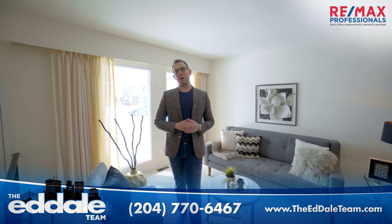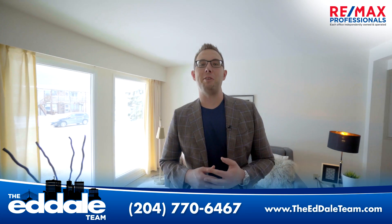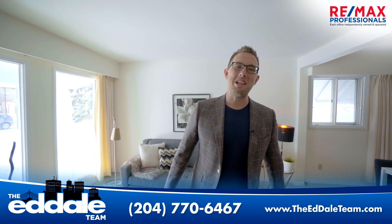Well, that's it for 231 Fairlane. If you have any more questions about this property, you can call me, Ed Dale with RE-MAX, anytime.